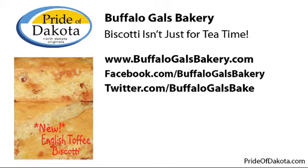If someone wants to learn more about your products or purchase one, what is the best way to get a hold of you? Probably by email — they can go right to the website or email me directly at sales@buffalogalsbakery.com. The website is www.buffalogalsbakery.com. You can also give me a jingle at 333-8402. On Facebook we're Buffalo Gals Bakery, and on Twitter we are at Buffalo Gals Bake.